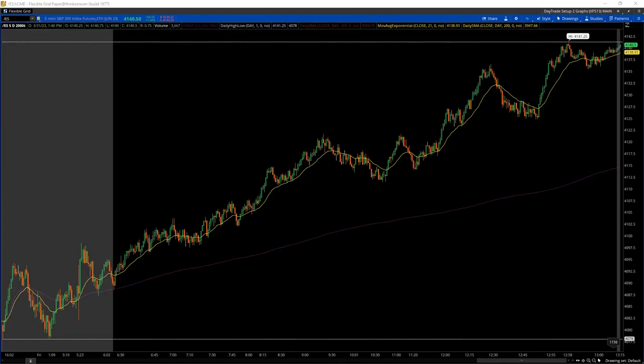March 31st, 2023. This is the 2000 tick chart on the S&P 500 E-Futures Mini on the Thinkorswim platform. Go down to the descriptions below if you want to see where I thought I saw setups as well as where I took my trades.